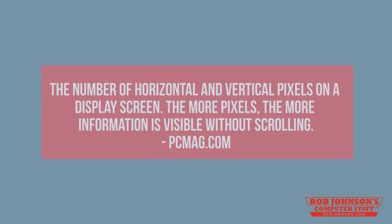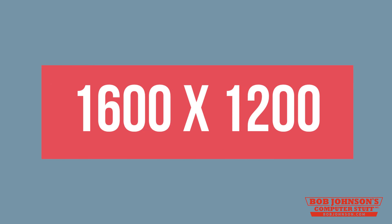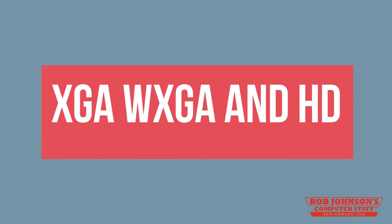You may also figure out exactly which configuration will best suit your needs. PCMag.com defines screen resolution as the number of horizontal and vertical pixels on a display screen. The more pixels, the more information is visible without scrolling. Screen resolutions have a pixel count such as 1600x1200, which means 1600 horizontal pixels by 1200 vertical pixels. There are three main resolutions: XGA, WXGA, and HD.